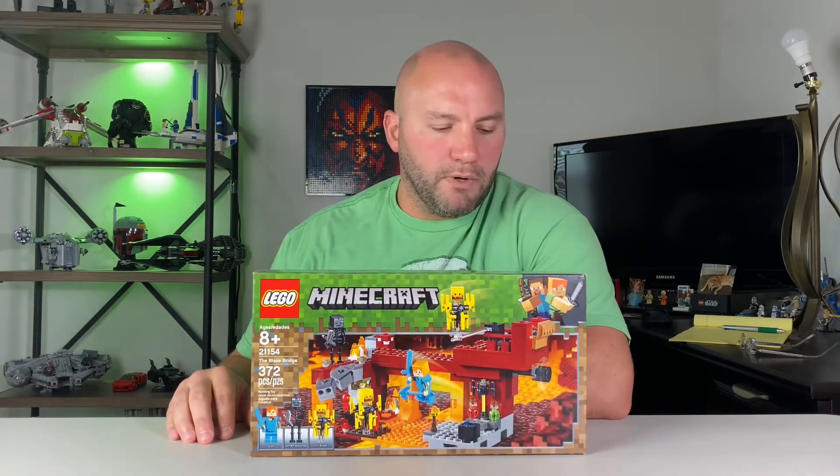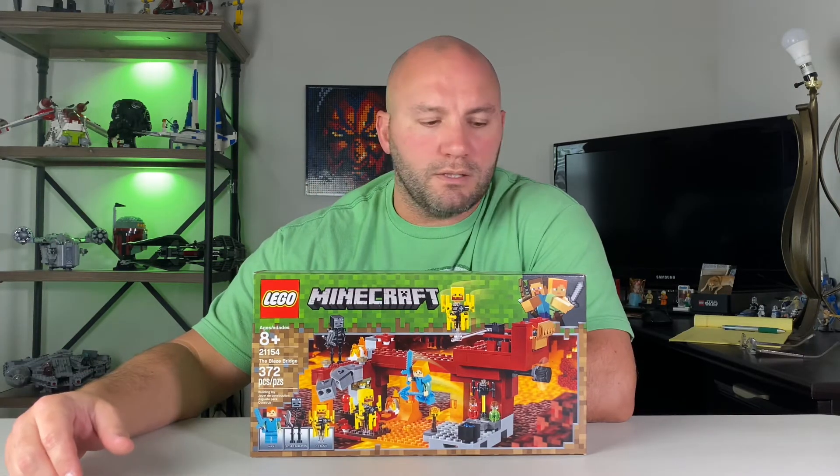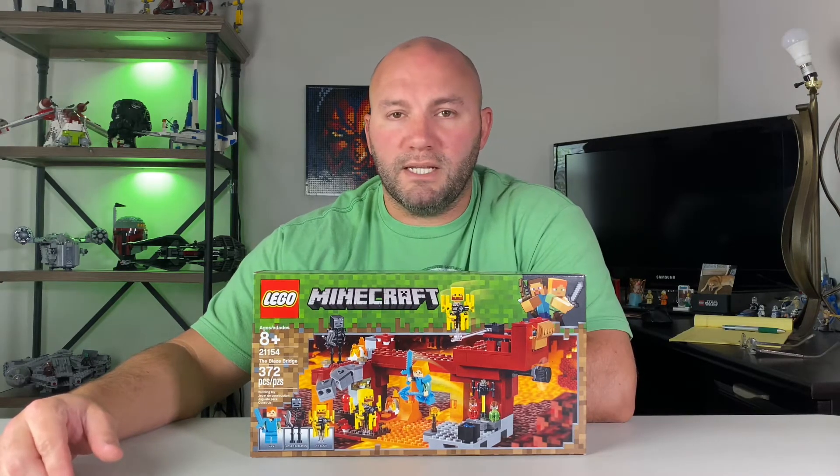The next set is the Blaze Bridge, set 21154. This one retails for $30 but you should be able to get it for $24. I was able to grab a couple on clearance at Walmart for about $12 a piece, though most of the July clearance has come and gone. You can use brickseek.com to check for potential clearance items at Walmart, Target, and similar stores — not just Lego, but anything in general.